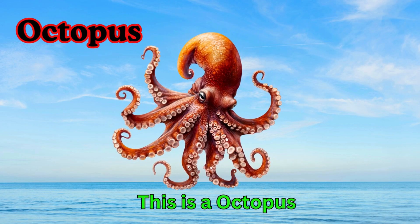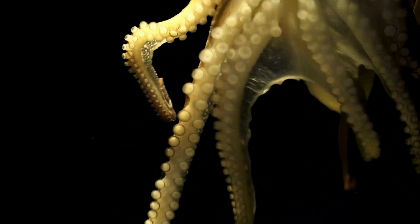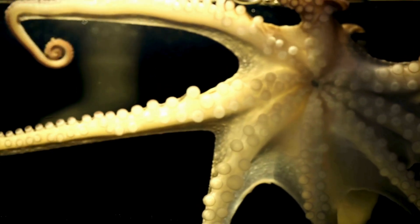Octopus. This is an octopus. An octopus has eight long arms. It can change colors to hide. Octopuses live in the deep ocean.